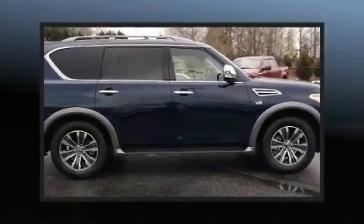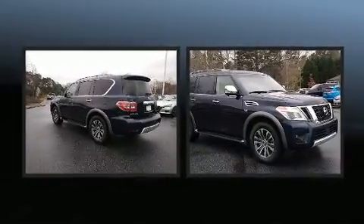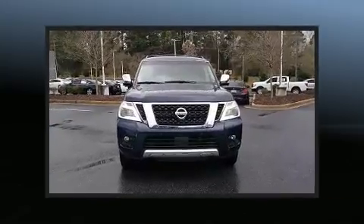You can expect a lot from the 2017 Nissan Armada. Under the hood you'll find an 8-cylinder engine with more than 350 horsepower, and load-leveling rear suspension maintains a comfortable ride.